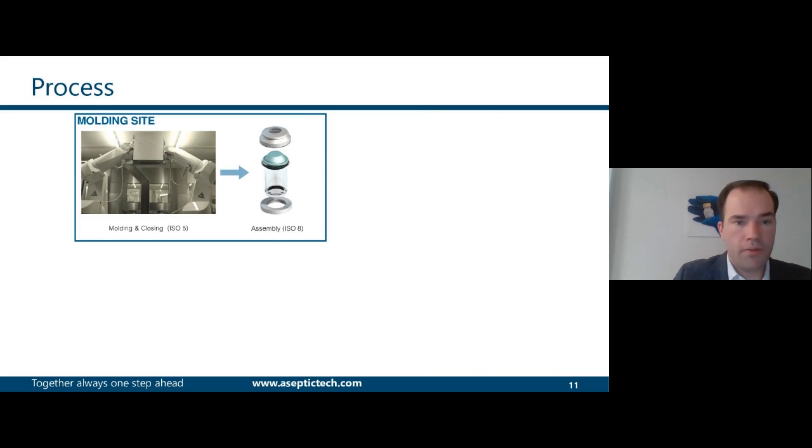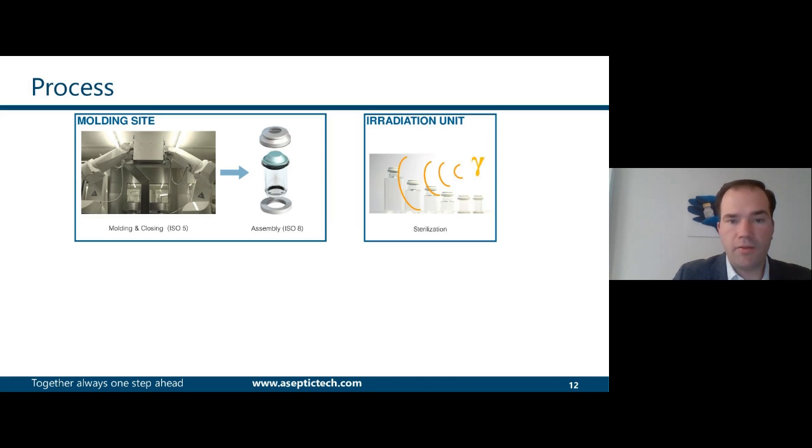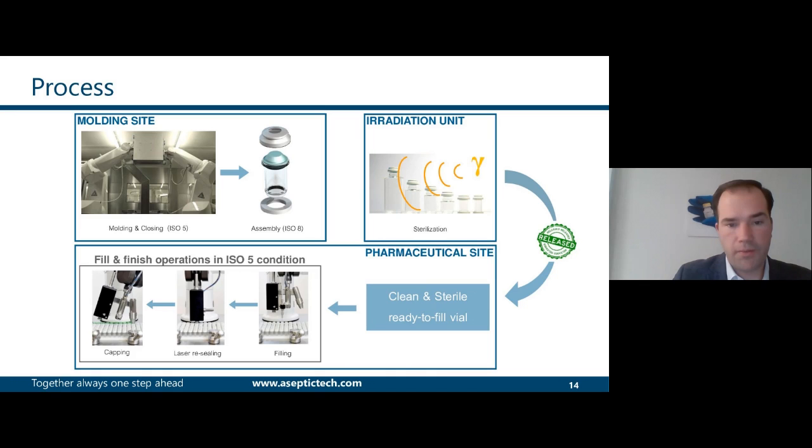On a big picture, different sites are involved: one site for the manufacturing of the vial, which is very unique, as molding and closing is directly done in an ISO-5 environment. Once the vials are manufactured, they can be sent for sterilization. After gamma radiation, the vials come back to us and pass different QC tests. Once released, they are shipped to you for the fill and finish operations — always filling through the stopper, laser resealing, and capping.